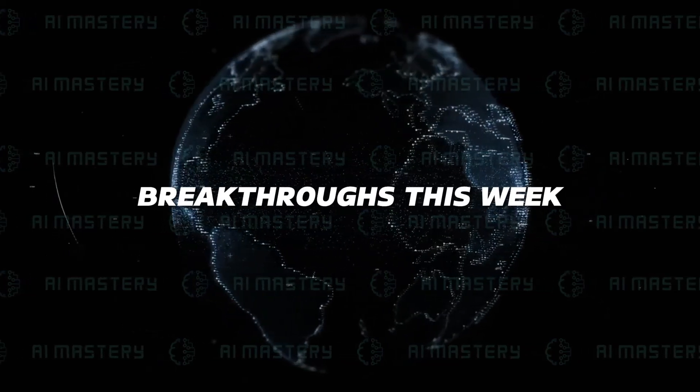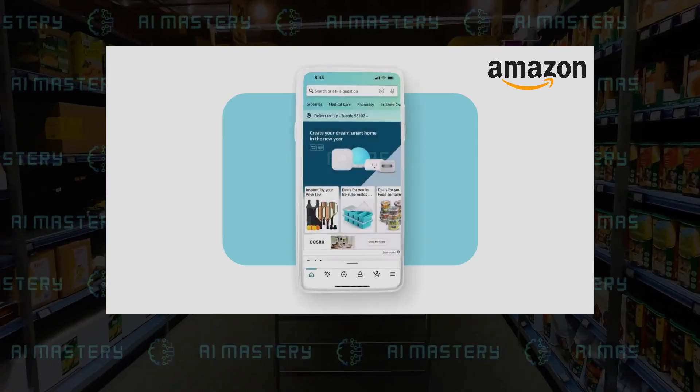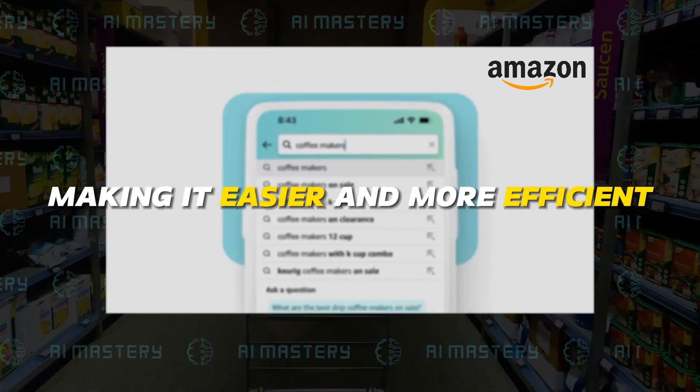The AI realm is exploding with breakthroughs this week, and we're diving deep into the heart of it. First up, Amazon's Rufus is reshaping online shopping, making it easier and more efficient.